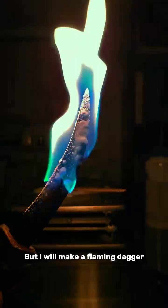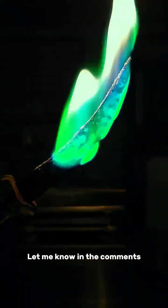Now I'm not about to make some fireworks, but I will make a flaming dagger. Let me know in the comments which was your favorite fire, and be sure to follow Chegg for more experiments.